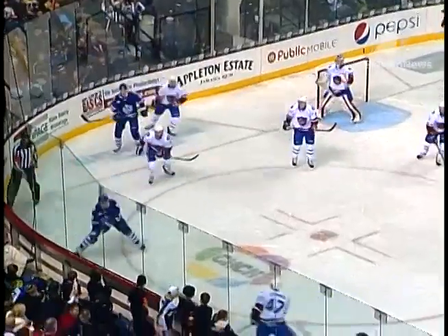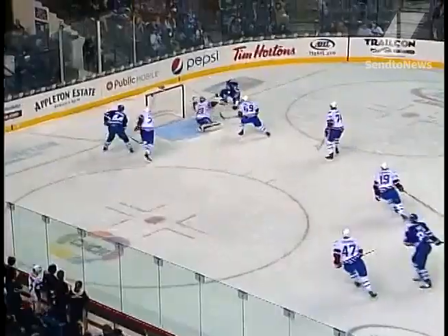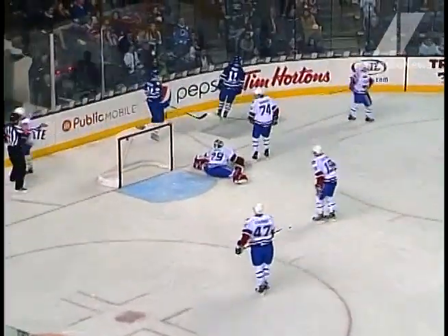Now Dietz whacks it away from Smithson, not out, Biggs will keep it in. Biggs shoots, it's loose and flawed, and Ross shoots and scores!